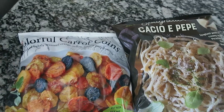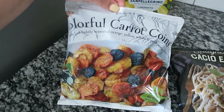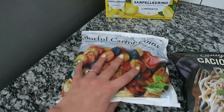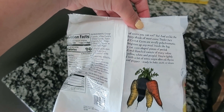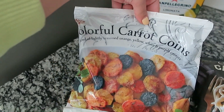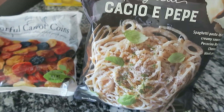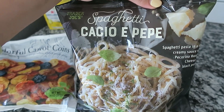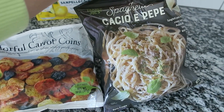A couple additional freezer items I've never seen before: colorful carrot coins in orange, yellow, purple, and white. I just thought they were cute. You can microwave or cook them on the stovetop in about 45 minutes — a good item to keep in the freezer for meals. I also got a frozen pasta in a creamy sauce that sounded really good. I may add some fresh basil and chicken or salmon to go with it.